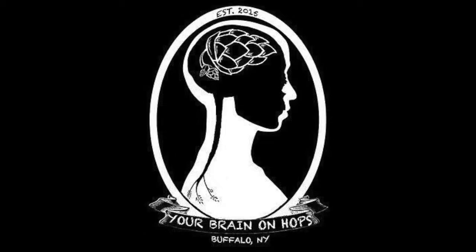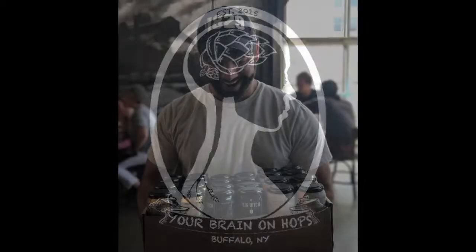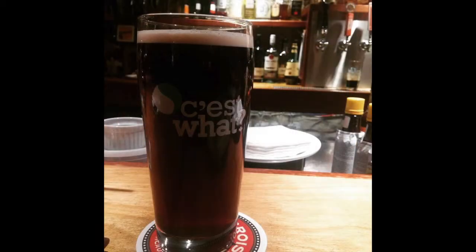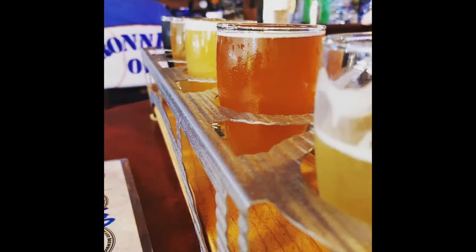Hi everyone, thanks for joining us again for an episode of Your Brain on Hops. This time we are coming to you from Big Ditch in Buffalo, New York, and we're here for a special event. I'm joined by Alex and Tim. We're also here with Matt from Big Ditch. Thanks so much for having us here and talking to us about the brewery, the beer, and the event.